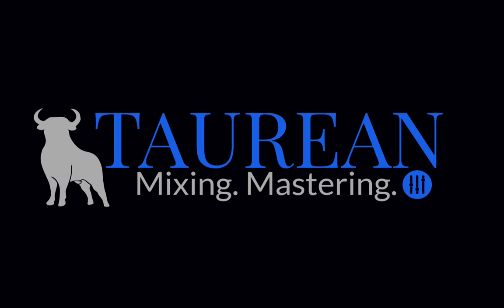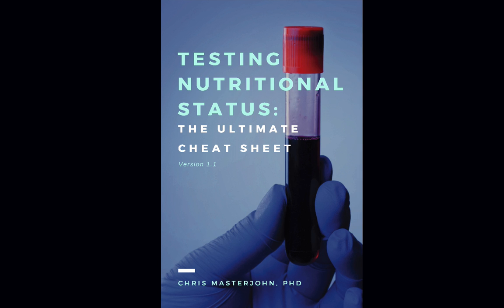The audio of this episode was enhanced and post-processed by Bob Davodian of Torian Mixing. You can find more of his work at torianonlinemixing.com. This episode is brought to you by Testing Nutritional Status: The Ultimate Cheat Sheet — everything you could ever need to know to optimize your nutrition, all in one place. Get your copy at chrismasterjohnphd.com/cheatsheet. I hope you found this useful. Signing off, this is Chris Masterjohn, and I will see you in the next episode.